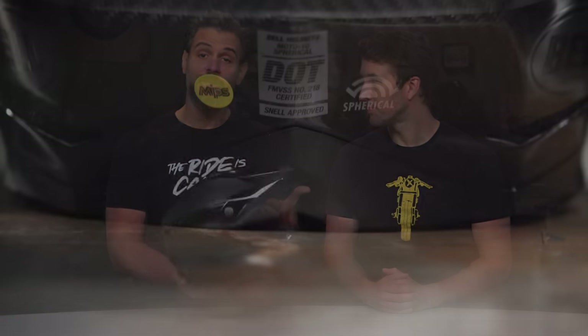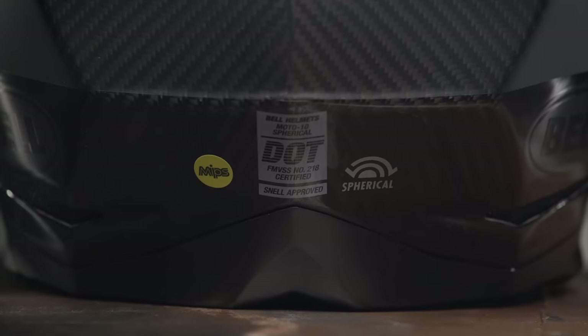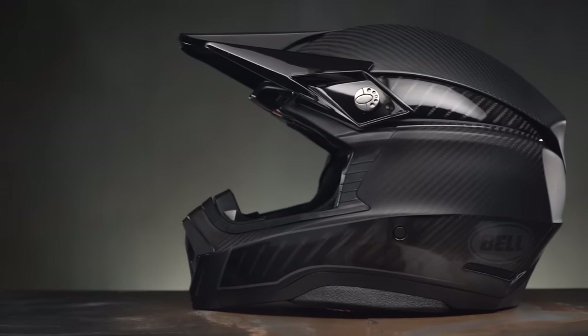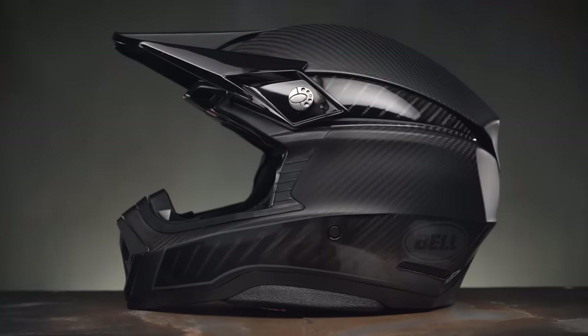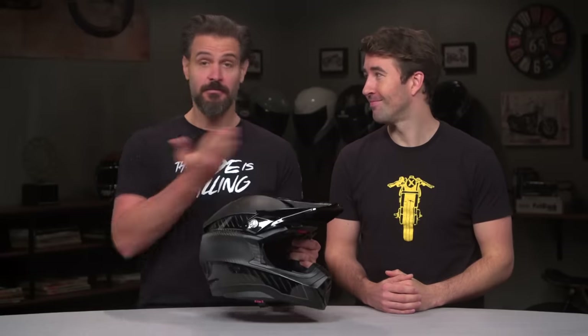Unlike the Moto 9 helmet, which utilized Bell's Flex technology, the Moto X features Bell's new Spherical technology — the next evolution of Flex — and it now incorporates MIPS into the design. This allows Bell to certify the Moto X for DOT, ECE, and Snell certification for protection. So whether you're crashing fast, crashing slow, or dealing with rotational impacts, this is pretty much the safest dirt bike helmet on the market.